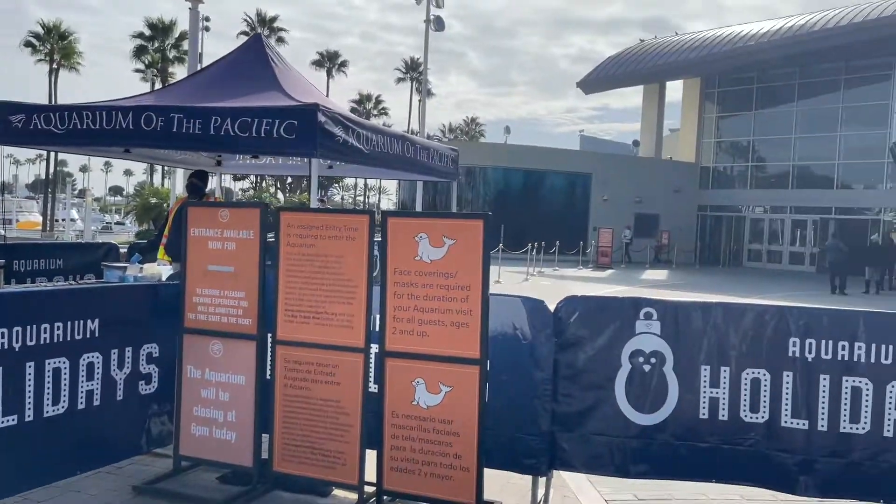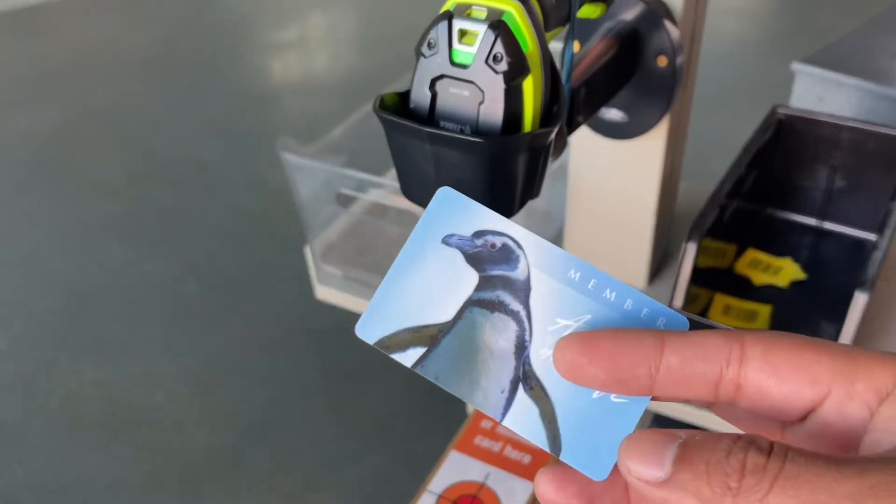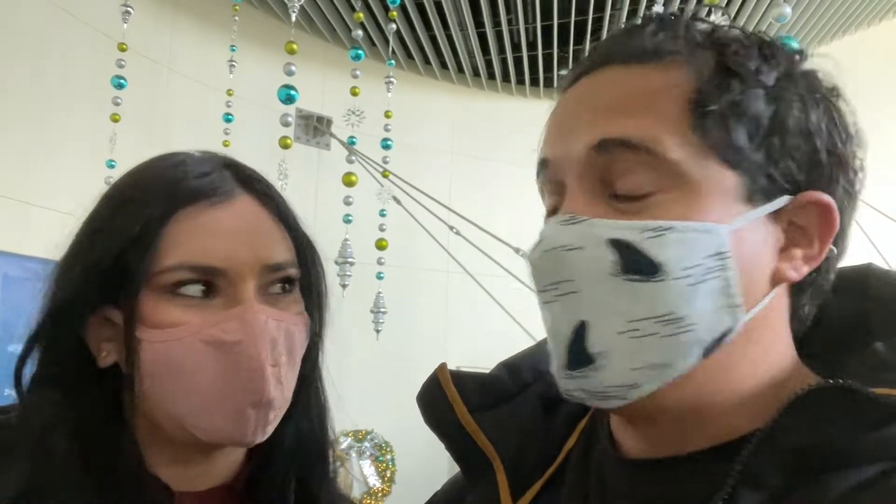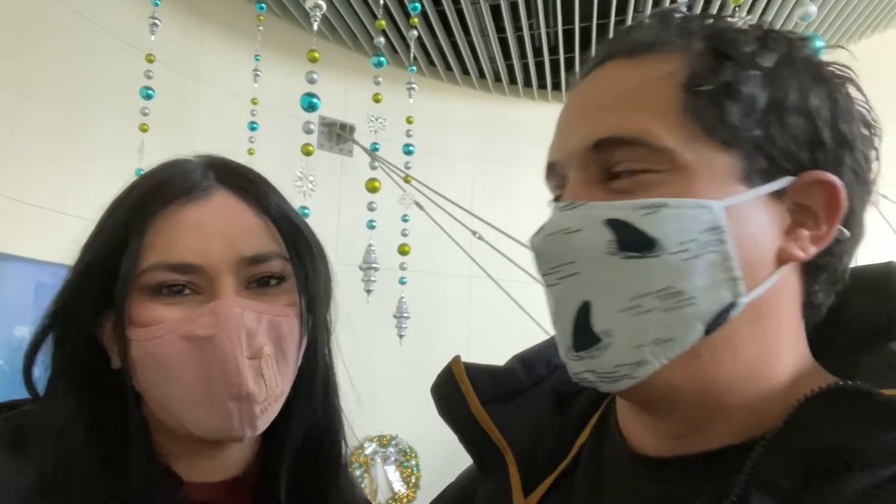Here is our membership card — we had reservations so we just scanned in and now you're able to get inside. Some quick guidelines before we get started: they are requiring masks indoors and outdoors. It is their policy to wear it outdoors even though it's not mandated in LA County. You have to wear them on the outdoor exhibits, which is not too bad since it's cool outside. Inside you also want to keep it on. The only time you don't wear your mask is when you're eating or drinking while seated.